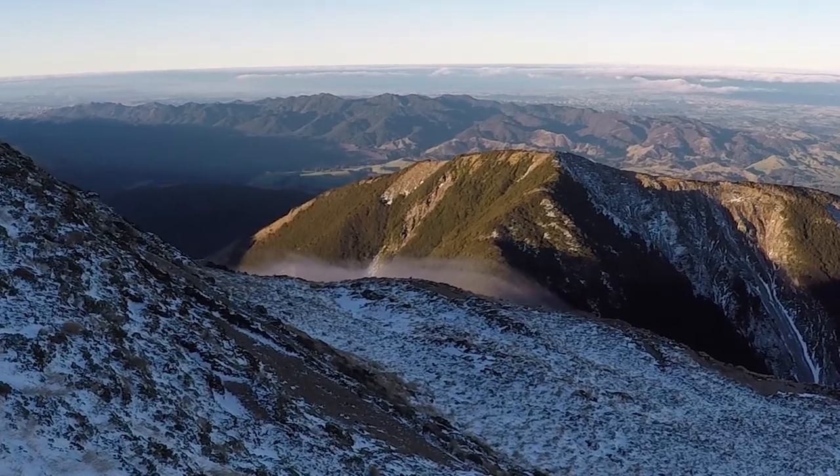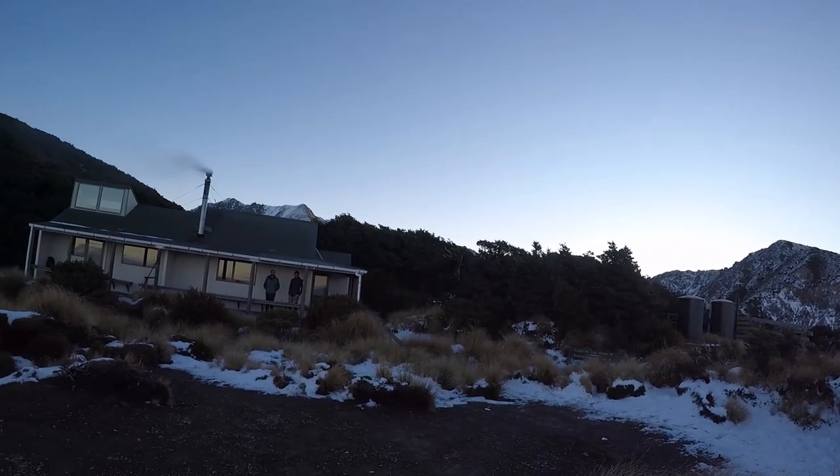And as the sun drops so does the temperature, so it's time to get back to the hut and to warm up.